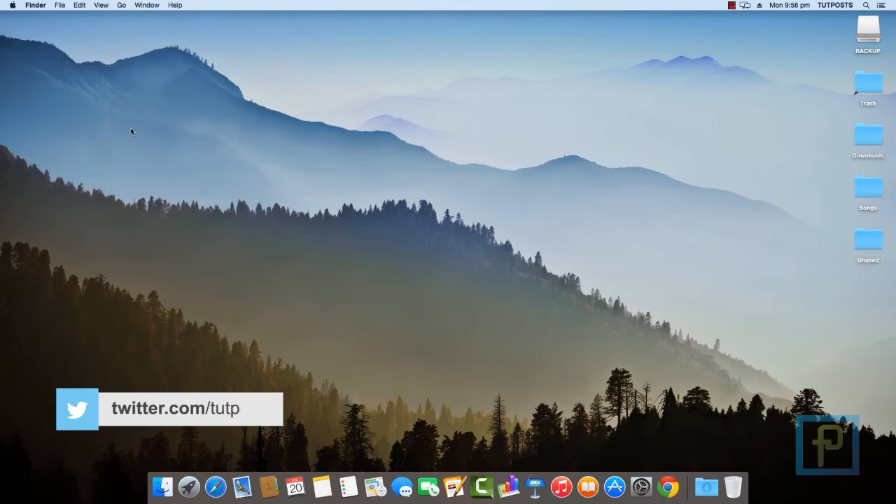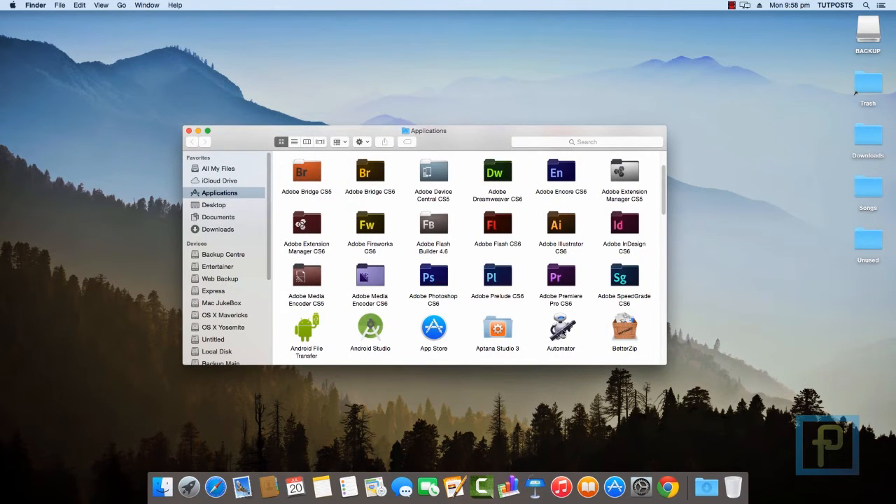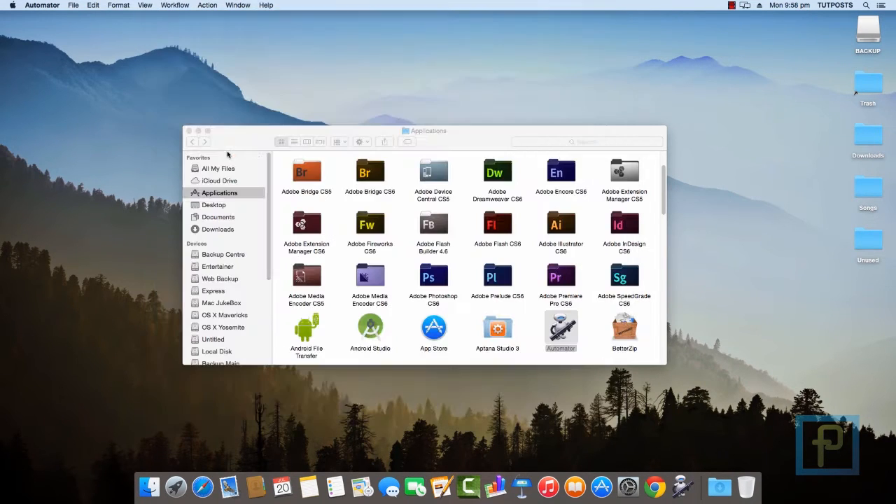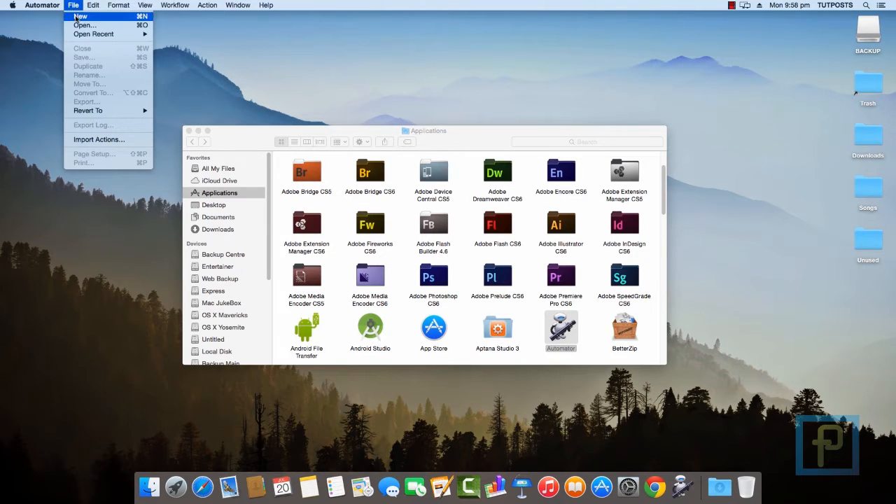To create it, first of all navigate to Applications and double-click the Automator robot icon. When the dialog box appears, choose the big Service icon. In case the dialog box doesn't show up, go to the File menu and click the New option.